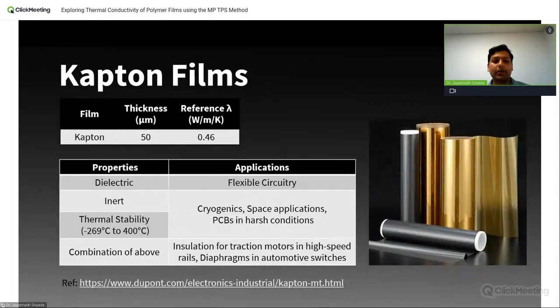The second film is also another product of DuPont's R&D — it's called Kapton, a high-performance polyimide film used in quite advanced applications. Kapton films are typically electrically insulative, chemically inert, and most importantly exhibit thermal stability over a broad range of temperatures. Because of this broad range thermal stability, their applications range from cryogenics to space applications, flexible circuitries, and traction motors in high-speed rails. Kapton films have a thermal conductivity of around 0.46 W/mK, and are manufactured in sizes ranging from roughly 10 microns to as high as 150 microns. For this webinar, we used 50-micron thick Kapton films.